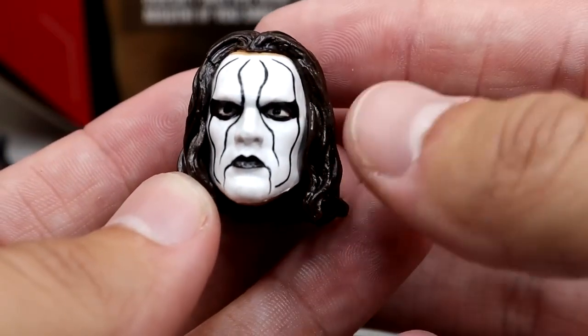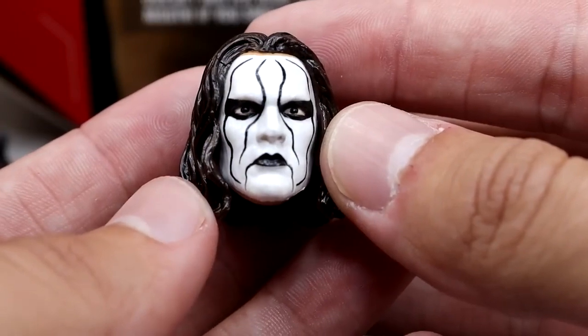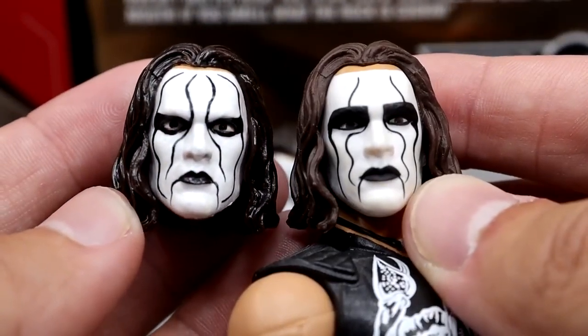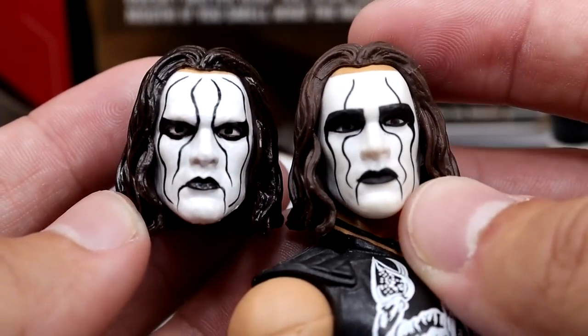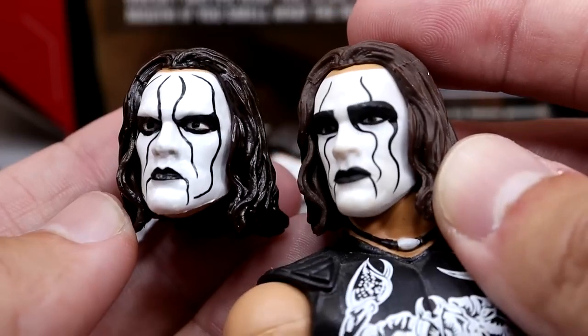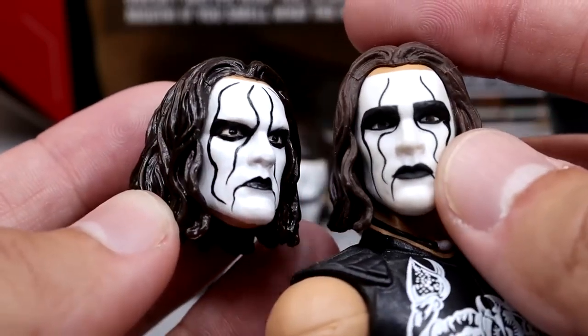Let's dive into these head sculpts. Now this first one here is going to pretty much be the Defining Moments Elite one, but it does have a lot more life to it. I can kind of show you a comparison — the one that BEW did has a lot more life to it. This is the one that Mattel had before and it wasn't bad by any stretch, but it just looks better.